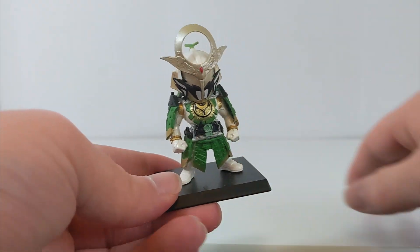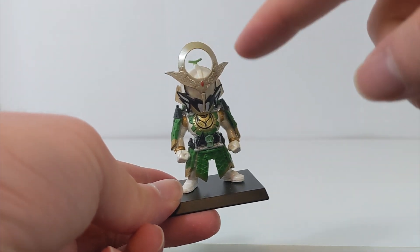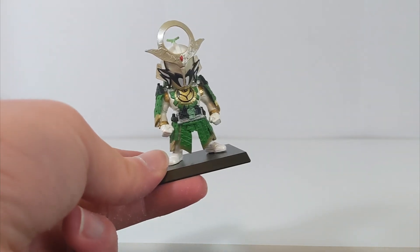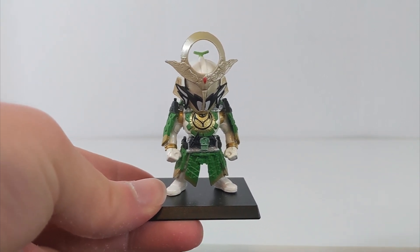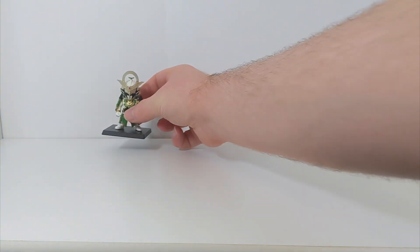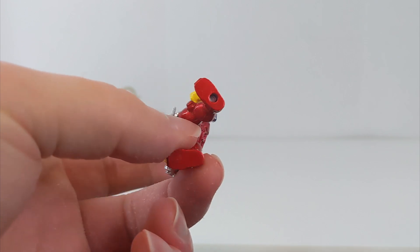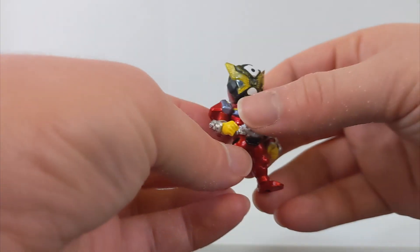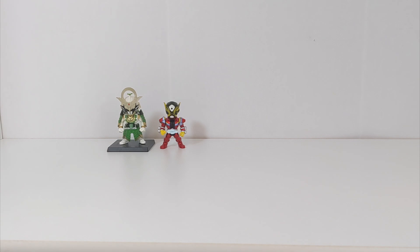I got this one for Kamen Rider Zangetsu Kachidoki Arms a couple of years ago - this is where it all started. At the time, the only representation you could get of this form was a really expensive figure, and there has since been a S.H. Figuarts figure of it which is my more accurate representation. For a long period I just had one, then I also picked up a Gates one from Geats out of a Mandarake box for a couple hundred yen.